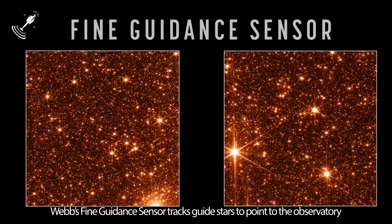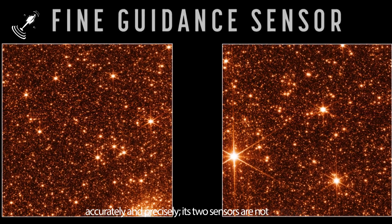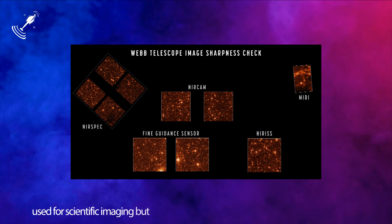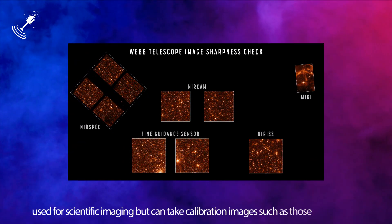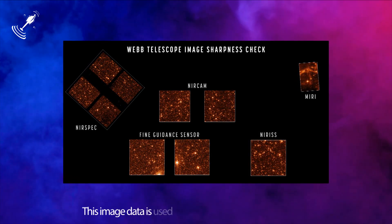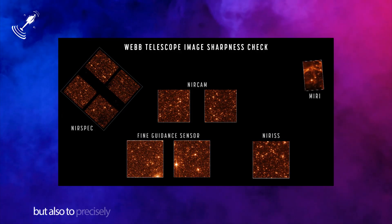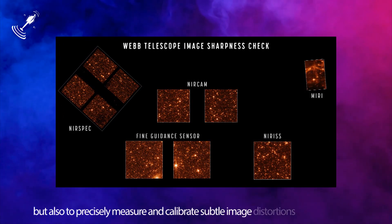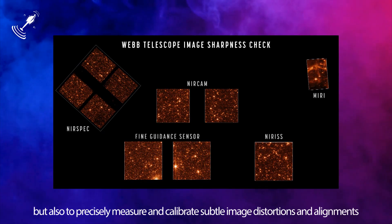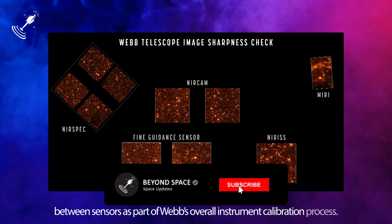Webb's fine guidance sensor tracks guide stars to point the observatory accurately and precisely. Its two sensors are not generally used for scientific imaging but can take calibration images such as those shown here. This image data is used not just to assess image sharpness, but also to precisely measure and calibrate subtle image distortions and alignments between sensors as part of Webb's overall instrument calibration process.